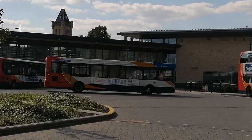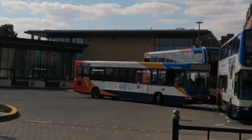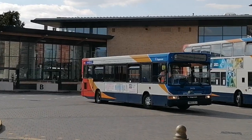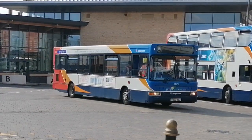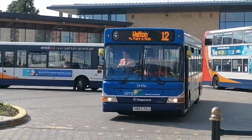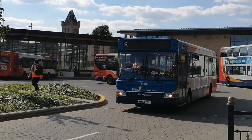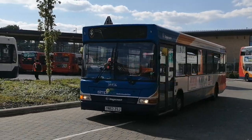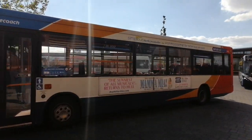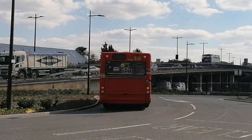We also have Stagecoach Lincoln 34456, which is ex-Stagecoach Scunthorpe. It's on surface 12 to Welton via Park and Ride, and 34456 still has the SimpliBus North Lincolnshire branding — now in service at Lincoln.